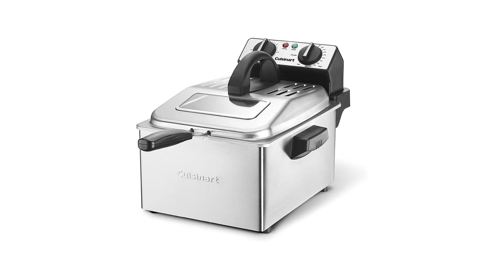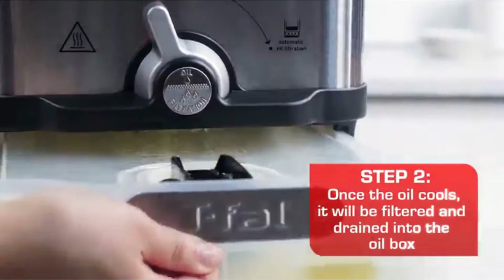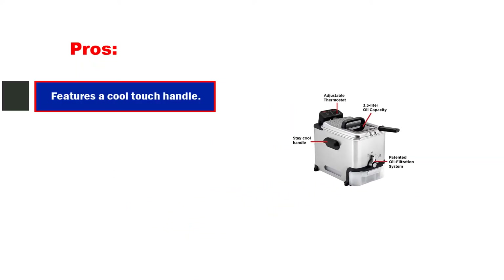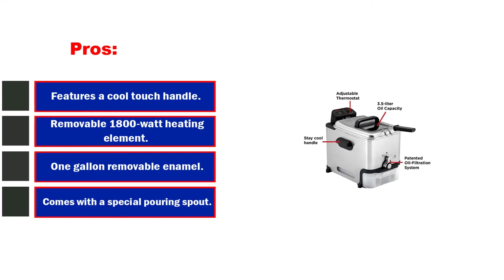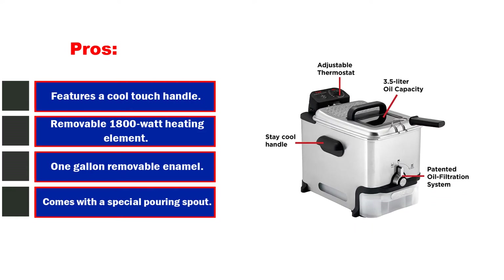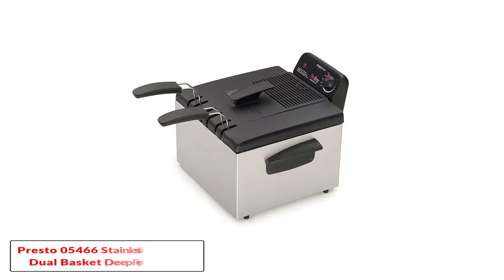There will no longer be the need to open the lid to check on your food. Not only does this help to maintain the right temperature, but it also eliminates the risk of splattering. Pros: features a cool touch handle, removable 1800-watt heating element, 1-gallon removable enamel-coated oil container, comes with a special pouring spout, and boasts a viewing window in the lid. Cons: should only be used in well-ventilated areas.